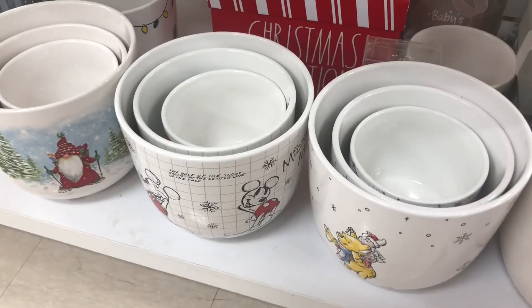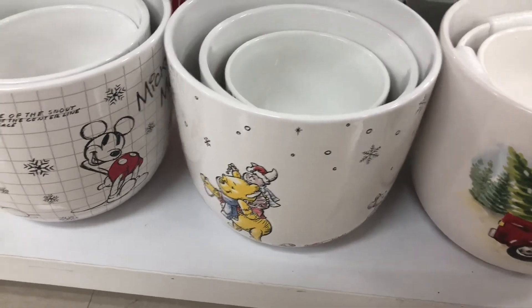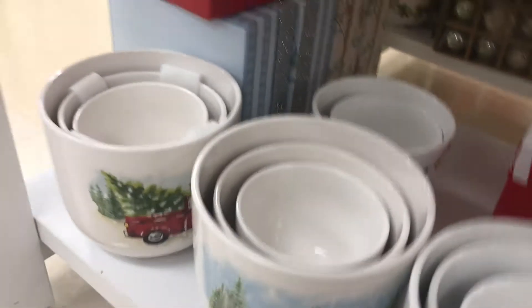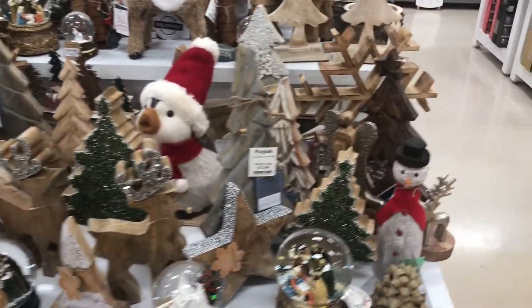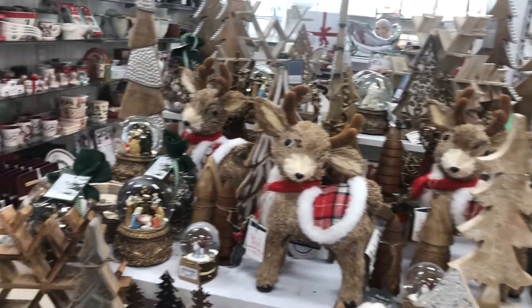I found more of these bubble ornaments — they have Winnie the Pooh with Santa, one with a Christmas tree, and one with a truck. Some are mostly wooden style, very cute if that's your type of decor.